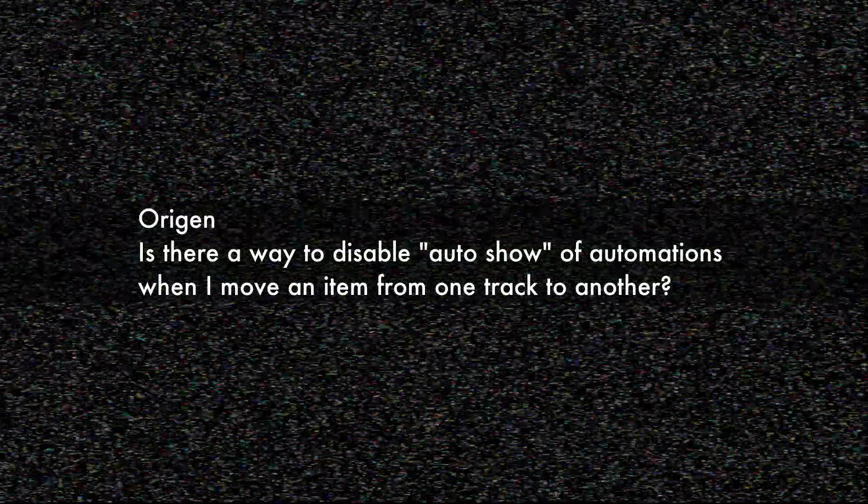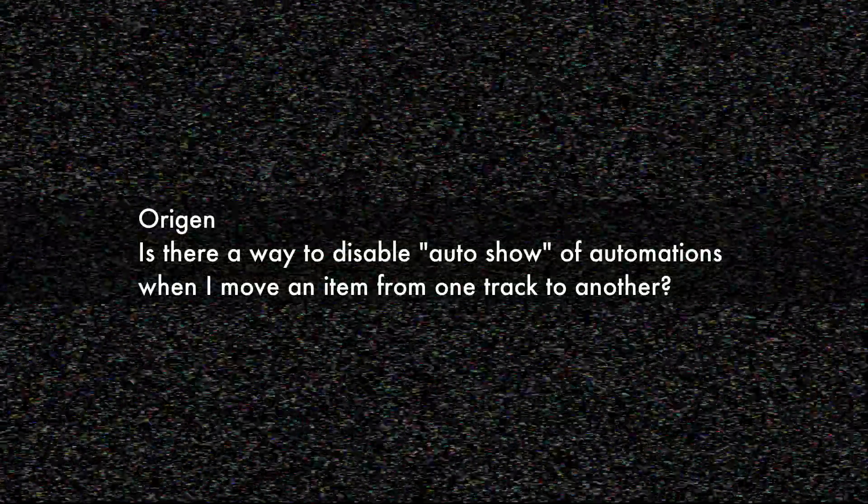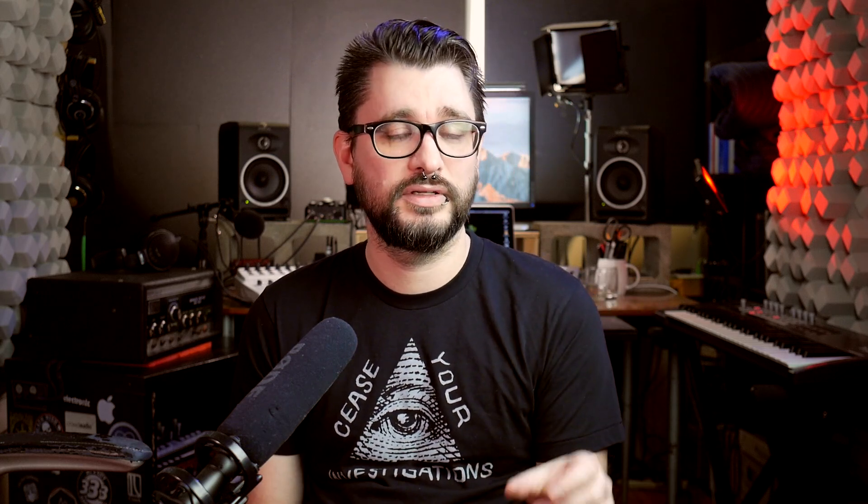The next question comes from Origin, from one of my recent live streams: "Is there a way to disable the auto show of automation when I move an item from one track to another?" If you're not subscribed and not getting notifications, you won't know when I go live since I don't always announce in advance. But to answer your question, this is actually a simple one.